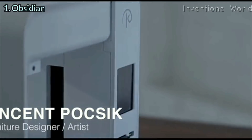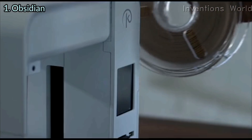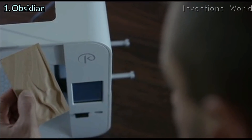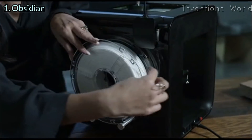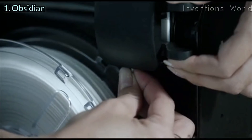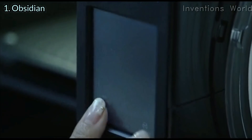Bring 3D printing into your creative process for the first time. Obsidian is a tool that brings your ideas into reality. Obsidian makes printing high-quality 3D models effortless — our optimized user interface guides you. Just tap and print.